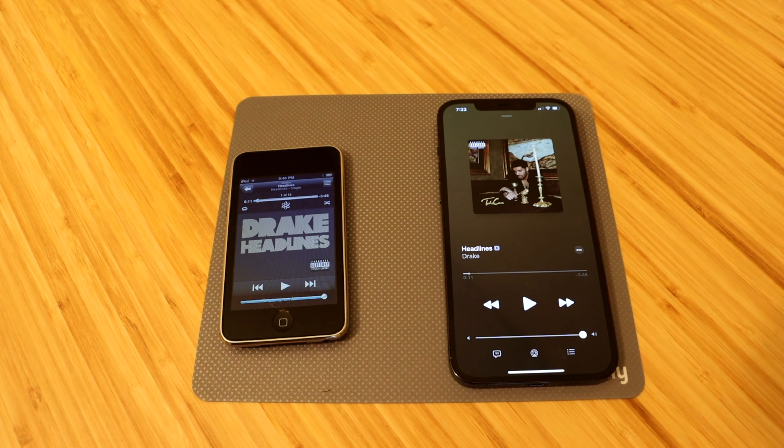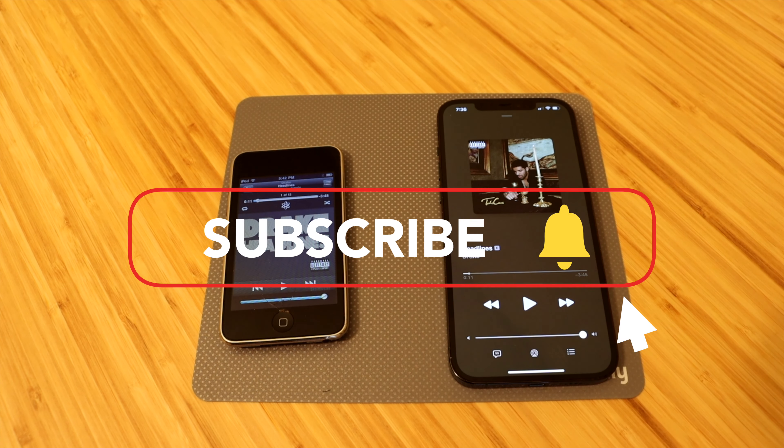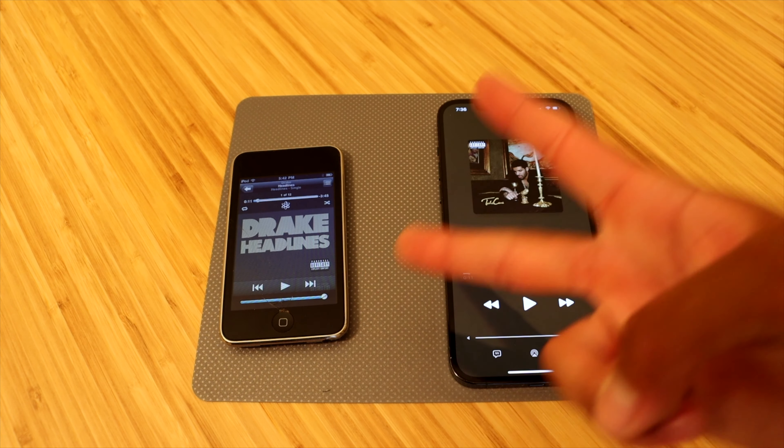So that is the comparison right there. The difference is definitely significant, but obviously that's what you should expect in a 12-year difference of technology improvements. Let me know what you guys think in the comments below — is the speaker improvement enough after 12 years, or should it be even better? I'm definitely interested to hear what you guys have to say. If you enjoyed the video, please smash the like button, subscribe if you haven't already, and I'll see you guys in the next one. Peace.